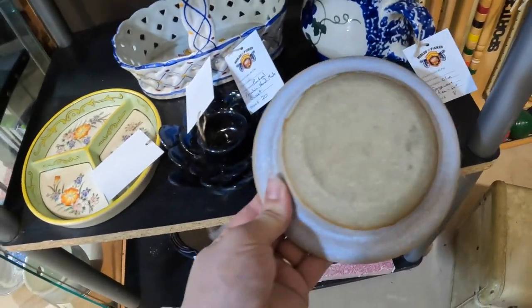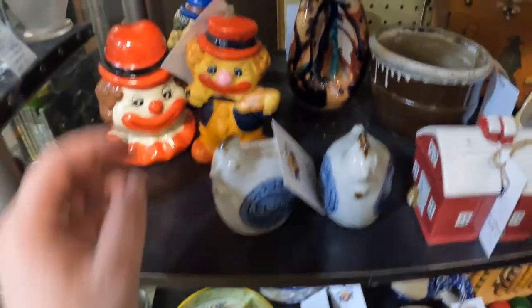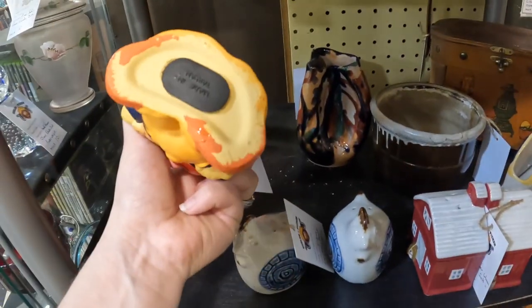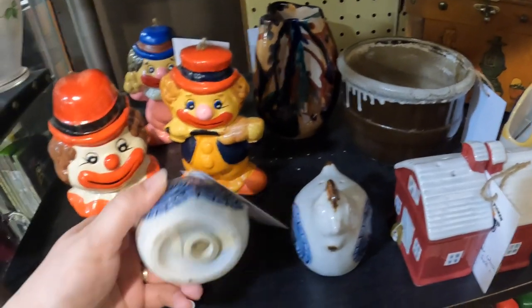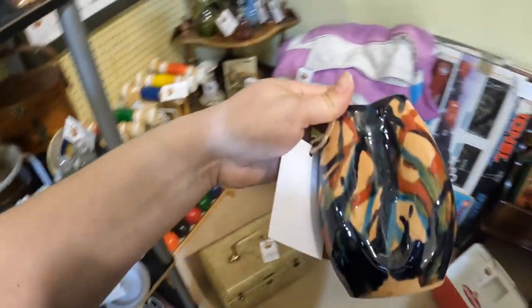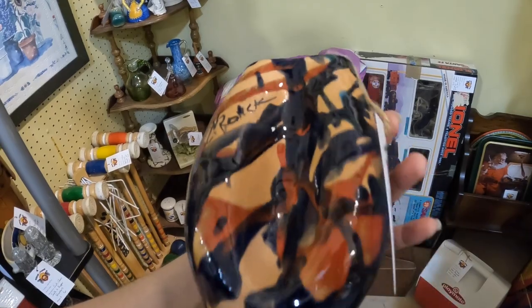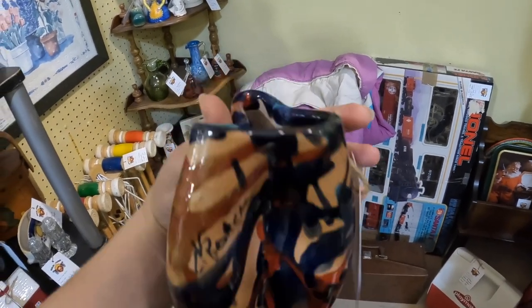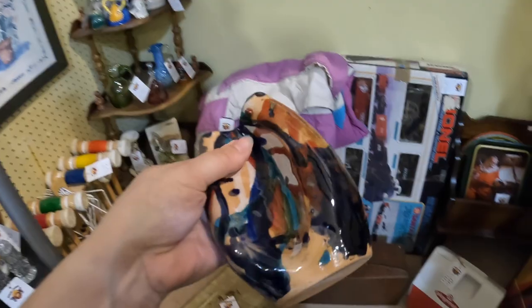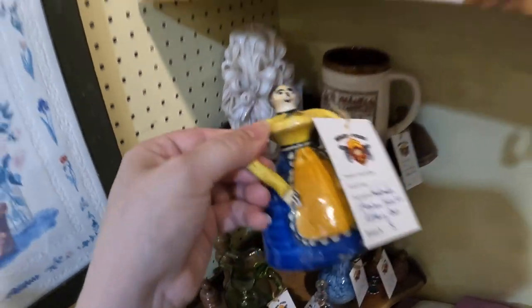This pottery looks like Cambell a little bit, but it's five dollars. These are Taiwan — I've picked these up before, but they're contemporary, and I love the shape of this. It is signed but I don't recognize it — it's $10. Really cool. And then there's also this bell, but bells don't really do well for me.